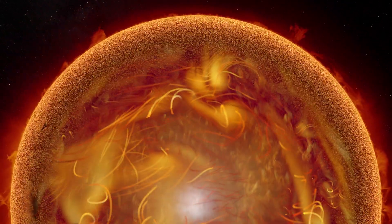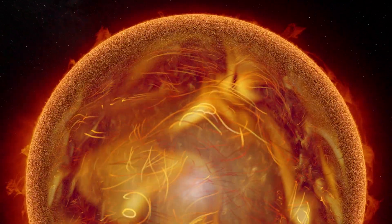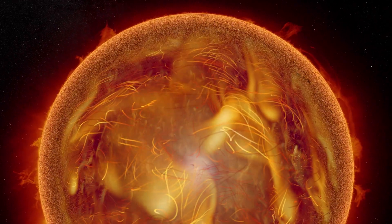Near the equator, where the Sun rotates quickly, it forms fast rolling waves.